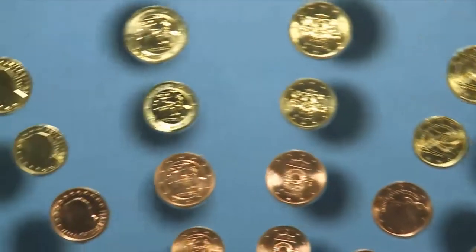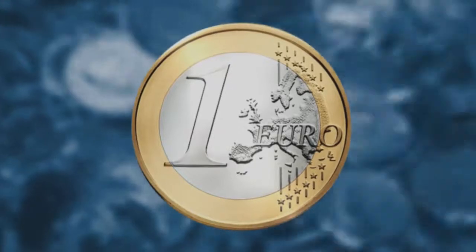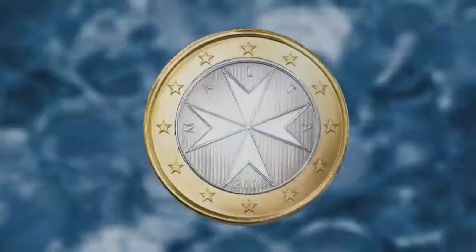Now let's have a look at the coins. They have a European side that shows a map of Europe. And they have a national side showing a famous person or building or symbol.